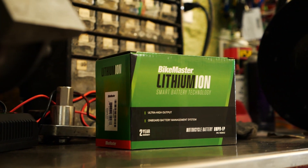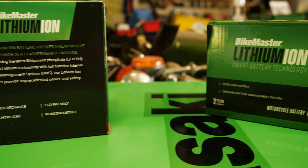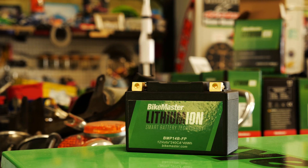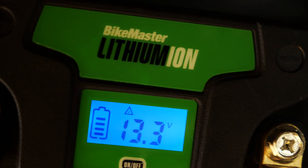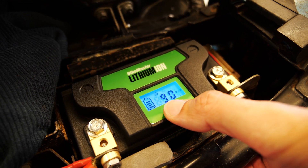Introducing the next level in battery technology. Our second-generation lithium-ion battery delivers ultimate power in a lightweight package. By combining the latest in lithium-ion phosphate cell technology with an onboard cell management system, the BikeMaster lithium-ion 2.0 battery is smart, safe, and powerful.